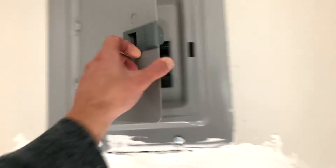We put a new electrical panel in here and outside.